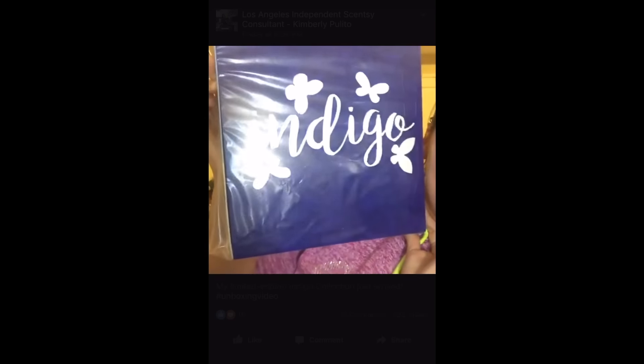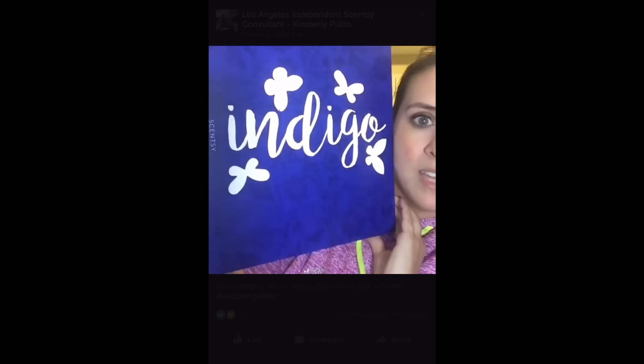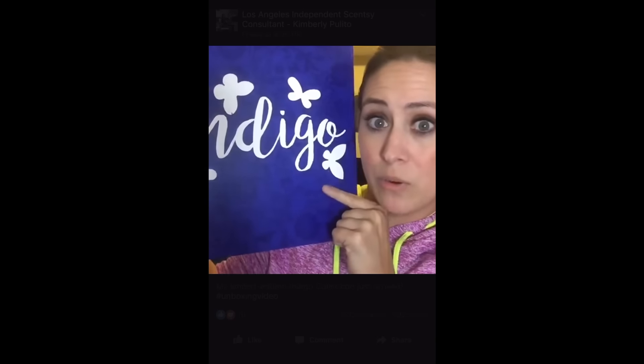Are you guys ready? I'm pretty excited. Here is Indigo — look how pretty! It's actually smaller than I thought it was going to be. Here it is next to my head, and here's the thing: it is super thin, a lot thinner than I thought. I guess it's the size of a bar. Here is the box, and the cool thing is this piece right here is embossed — it's raised — and then these butterflies are actually see-through.